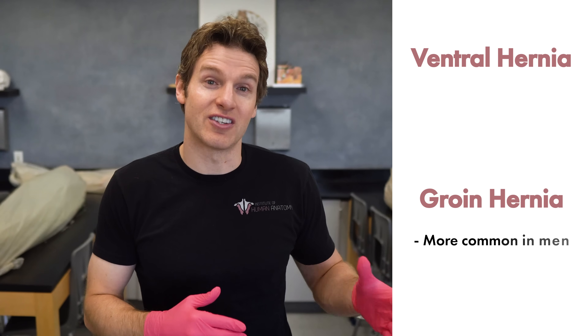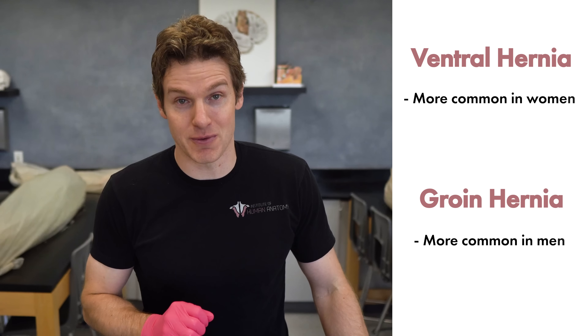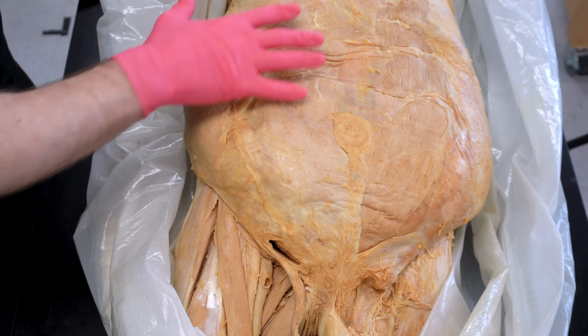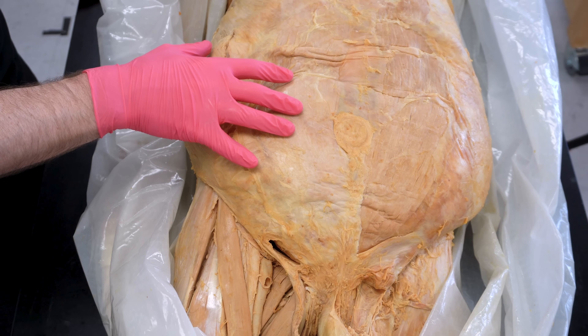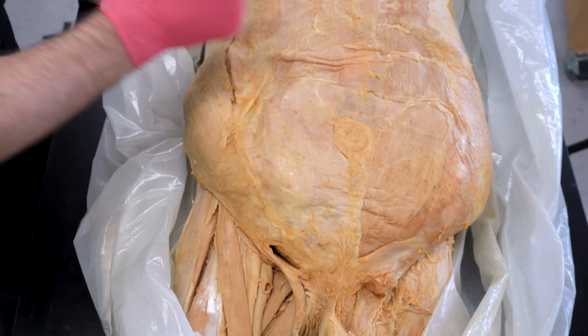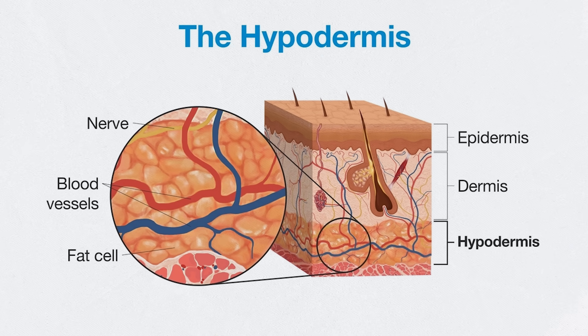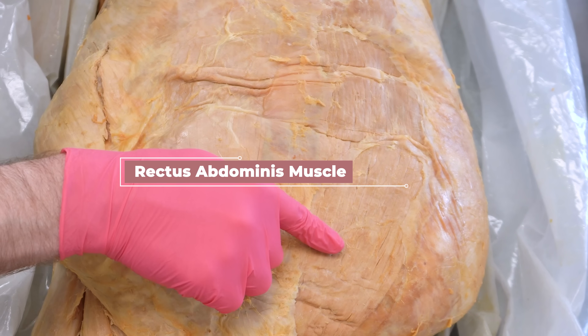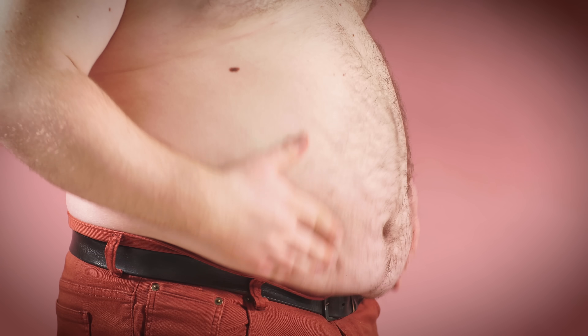As already mentioned, groin hernias affect males more, whereas ventral hernias tend to affect females more. Starting with ventral hernias — if you look at this cadaver, we've removed the skin, including the epidermis and dermis, and also the hypodermis, which is made of fatty or adipose tissue. Right here you can see we've exposed the left part of the rectus abdominis muscle, which most of us refer to as the six-pack muscle. Everyone has a six-pack — it's just that you may or may not be able to see it depending on how much adipose tissue is covering it up.